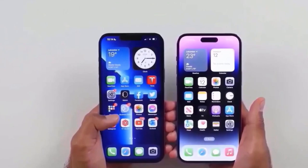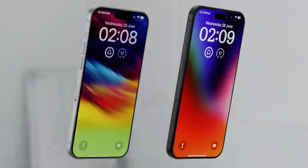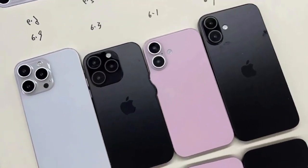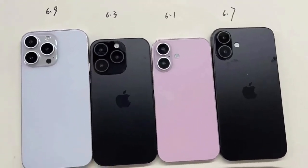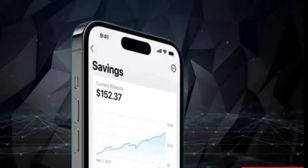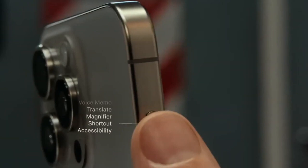According to a new supplier report from DigiTimes, Apple is planning to include periscope lenses in more models of the iPhone 16 lineup. Previously, this advanced technology was exclusive to the Pro Max model, but now it looks like the standard Pro model might also get this upgrade.